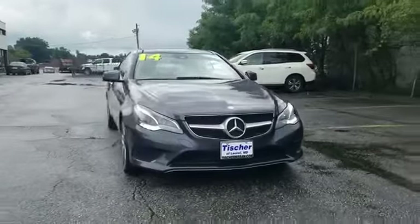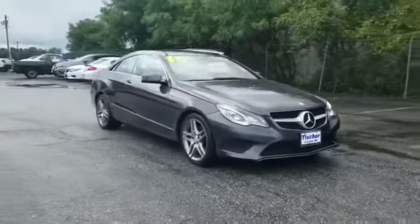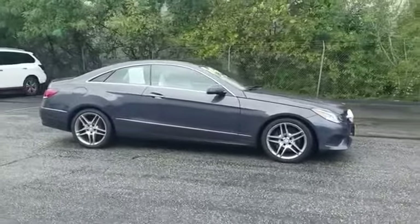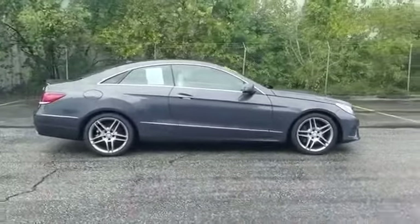2014 Mercedes-Benz E-Class with less than 29,000 miles on the odometer. This coupe is sleek and stylish with added comforts.